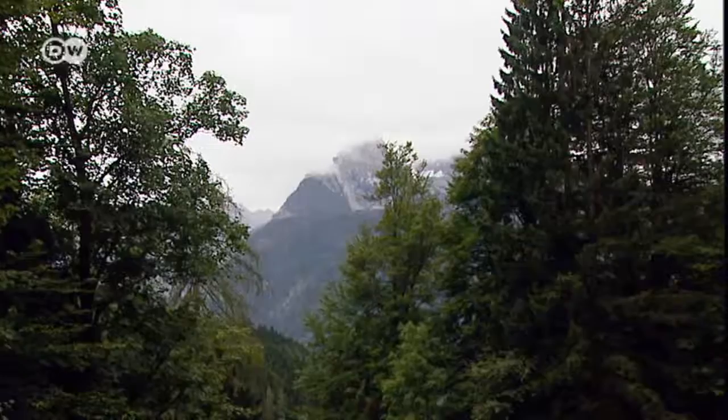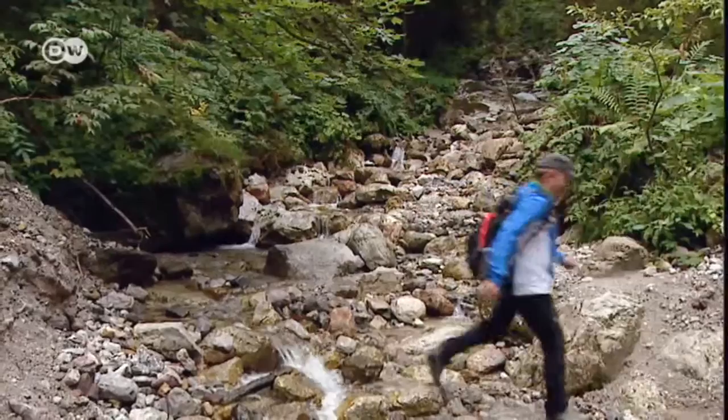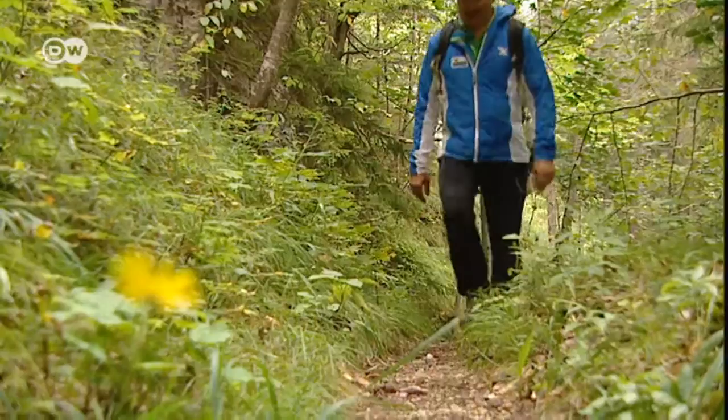From the Midway Station, a well-maintained trail leads up Brandkopf Mountain. Usually there are only a few hikers here, and the mountain guide enjoys its serenity. After 25 minutes, Sepp has reached his destination.